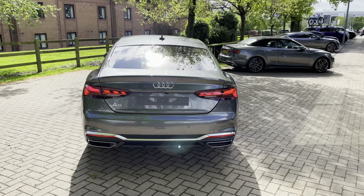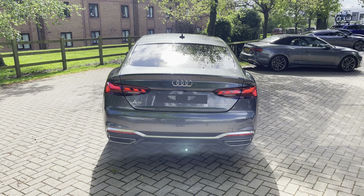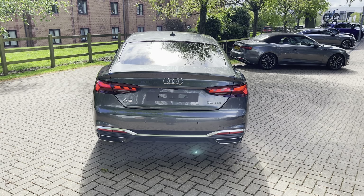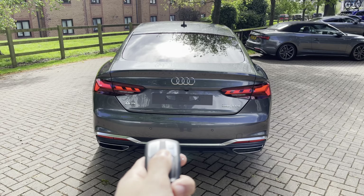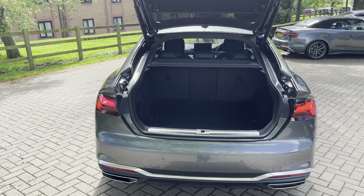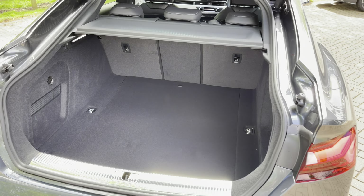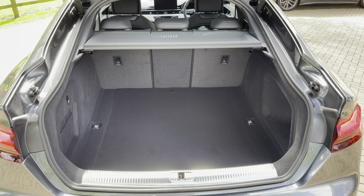Walking around to the back, we have the electrically operated tailgate — just push the button twice and it opens quietly and efficiently. Once inside you can see there's plenty of space for items such as golf clubs or suitcases for a weekend away, and once the rear seats are folded there's plenty of space for larger items such as a bike.